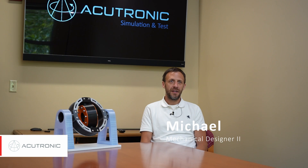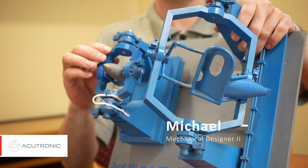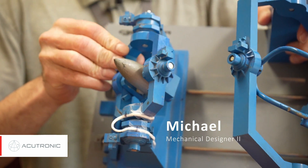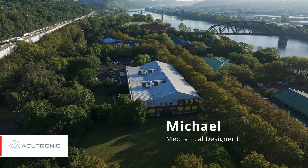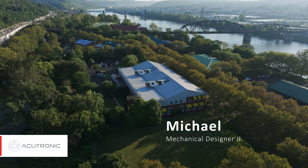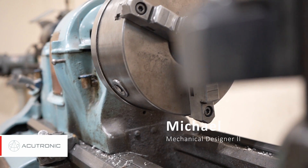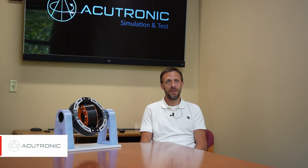As a mechanical designer here at AcuTronic, I am responsible for working closely with engineers to design first in 3D, right into the design phase, off of a customer's needs. Along with that we also have to create bill of materials, and once those parts are made and assemblies are built, we have to work closely with the shop and assemblers to make sure everything goes smoothly.